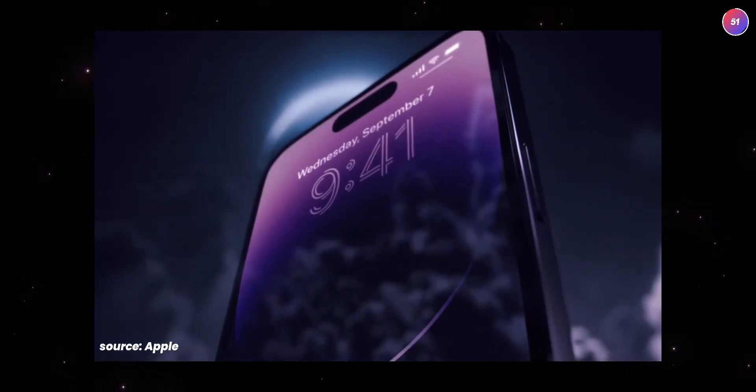We are going to talk about the iPhone 14 Pro Max in detail. Today we are going to talk about details and clarity.